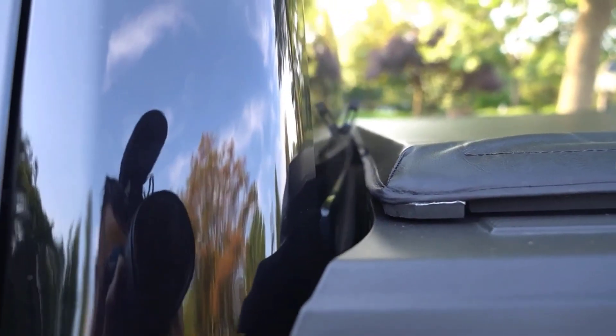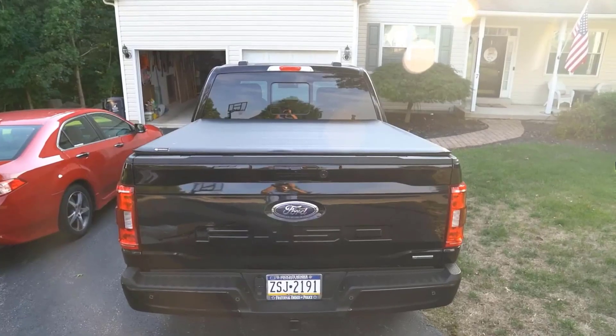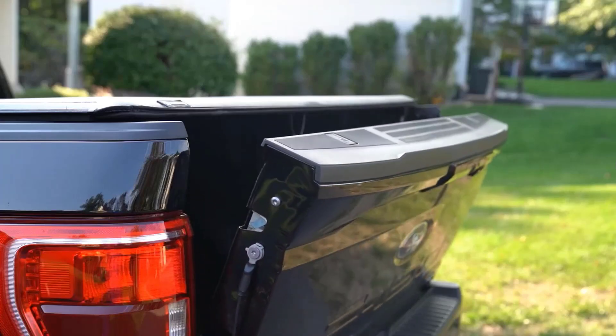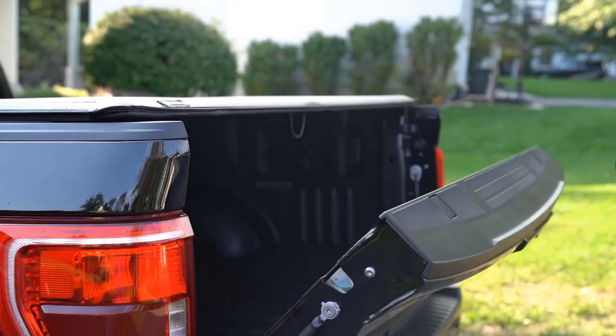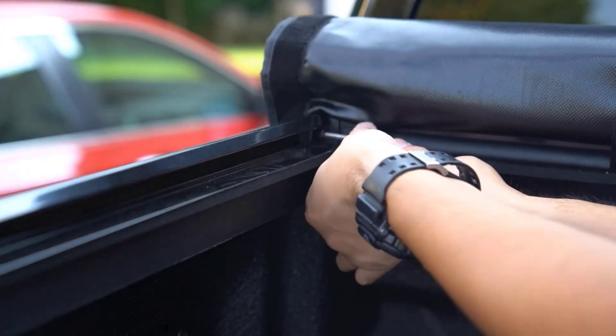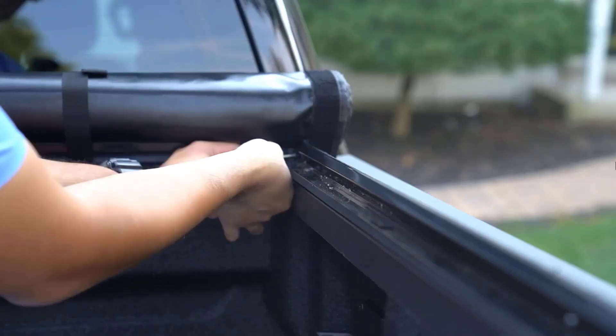Its support frame is constructed from lightweight but sturdy aluminum, which ensures the cover stays in place and functions effectively. It features built-in tension adjusters, which keep the cover tight and wrinkle-free, even in varying weather conditions. It is designed for easy, no-drill installation, typically taking about 20 to 30 minutes to set up.